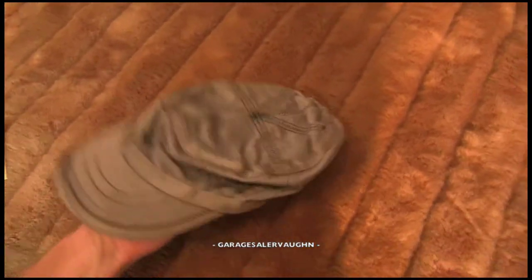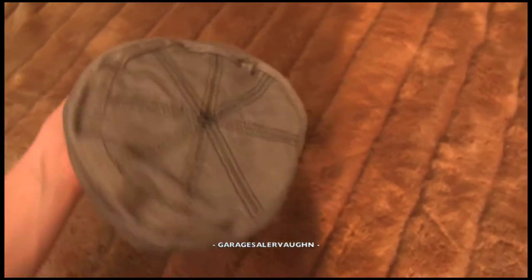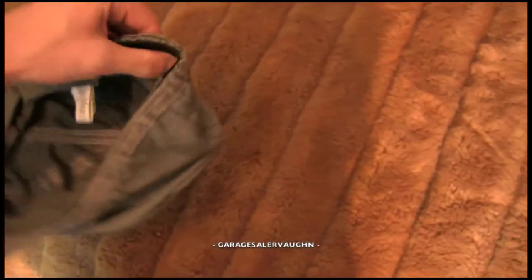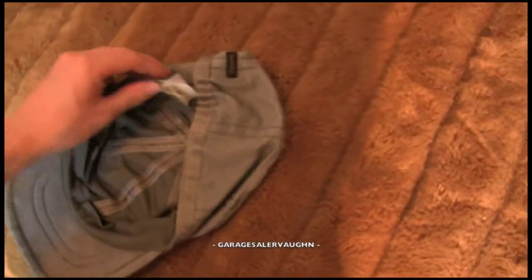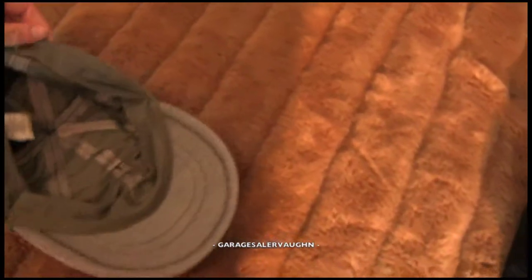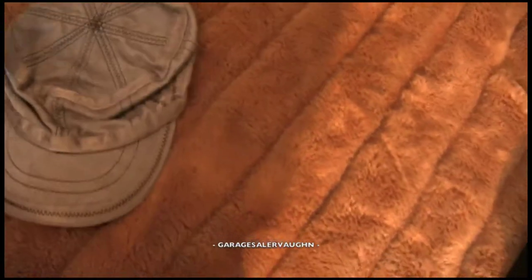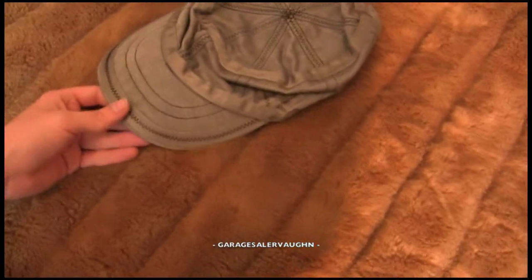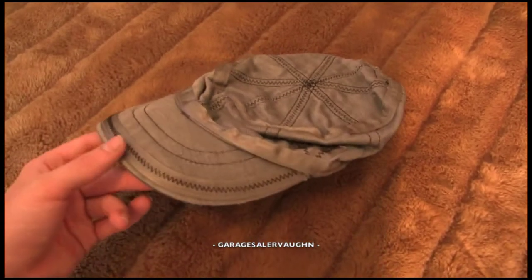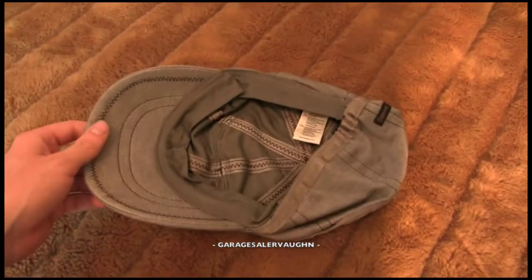Next is a hat. It's flat because I've had stuff sitting on it, but it's a green-gray hat made by the company Diesel. Here's the tag — size 11. I think this khaki hat is going to sell for around $30 and I paid only $2 for it.